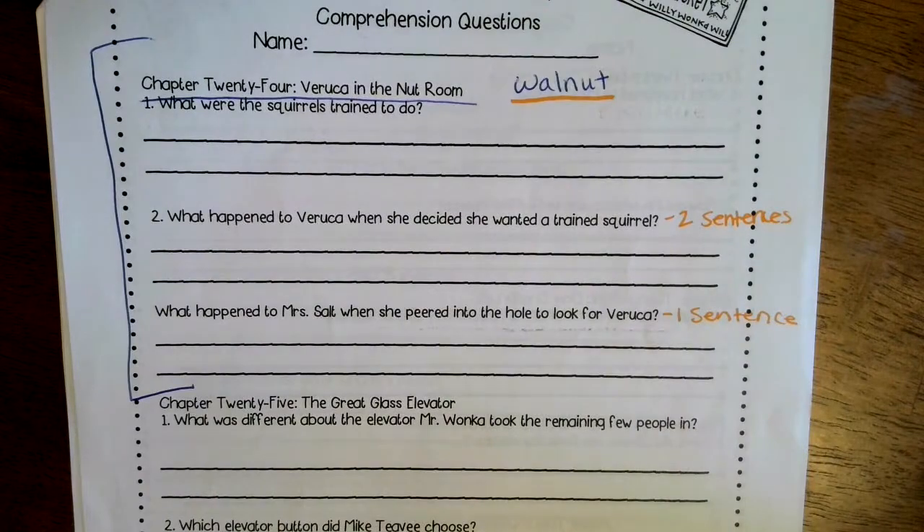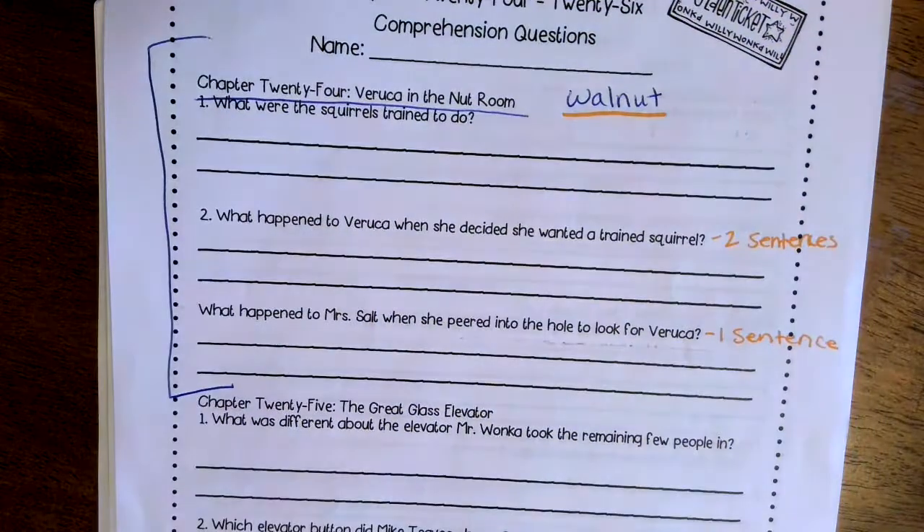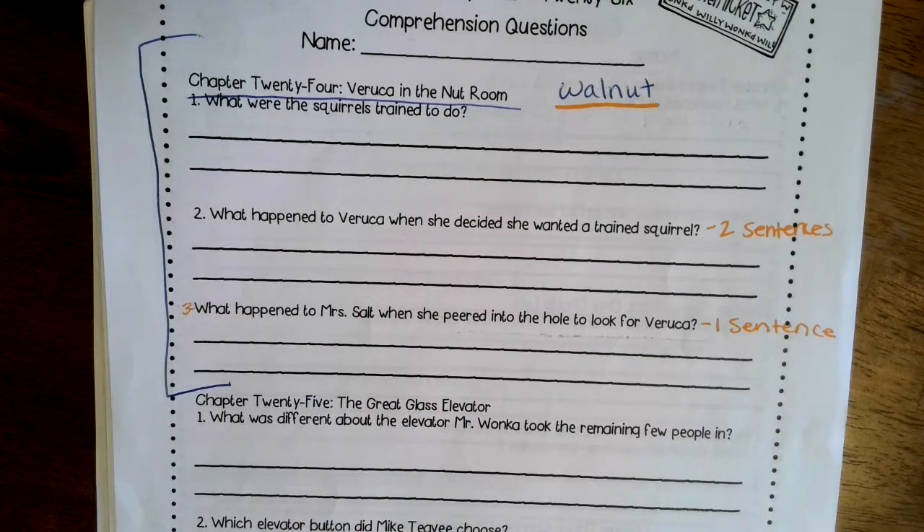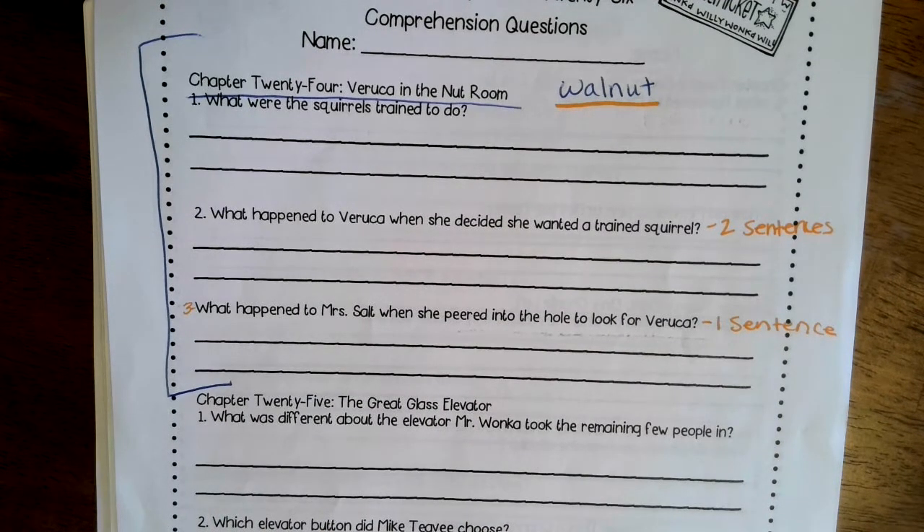That is all you need to do today — answer the one question on this side for chapter 23, and answer the three questions on the other side, for a total of four questions. Make sure you listen to the book, answer the questions, and do the daily attendance question, and you are good to go! If you have any questions let me know, and I'll help you out the best I can. Bye!